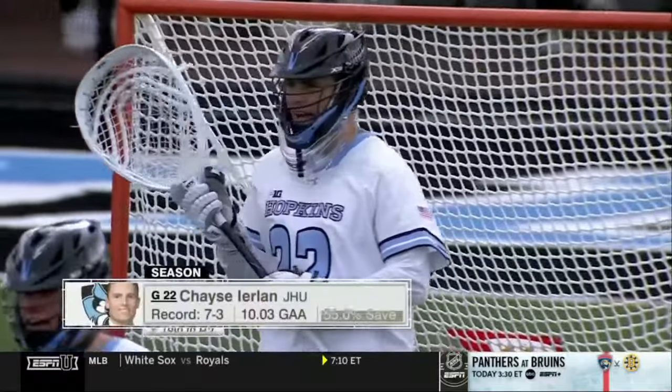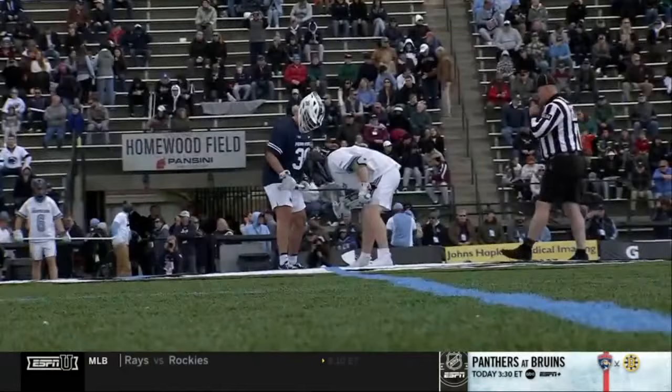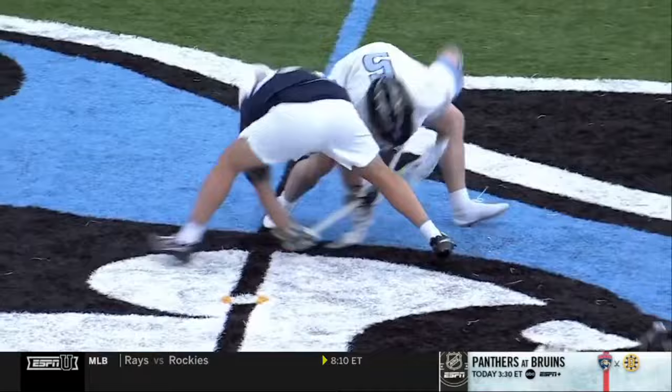He's coming off a really good game — 15 saves last weekend against Michigan. Mr. Consistency, 2-0 in Big Ten play. Penn State with one win and just that one loss last weekend against Maryland. Looking to bounce back and we're underway.